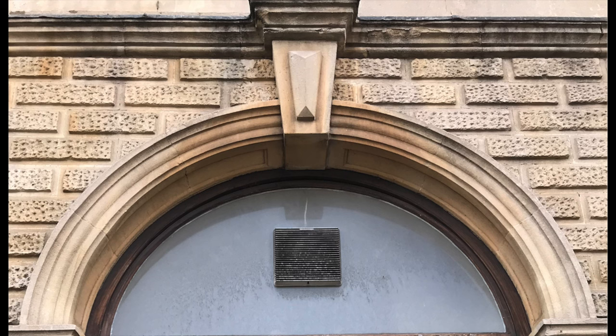Close up, we can see that the face of the spandrels is made to look like brickwork — it's quite likely this is just render. There is a pattern on each brick, and in an even closer photo you can clearly see the vermiculation.